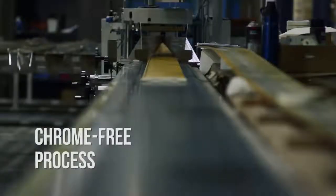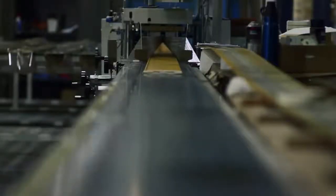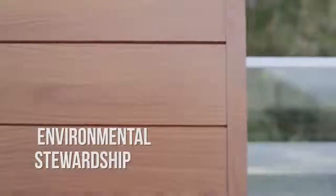Longboard is LEED certified. Our Illuminate process combines advanced powder coat technology with a high-performance, chrome-free pre-treatment, resulting in the highest level of environmental stewardship that exceeds all industry standards.